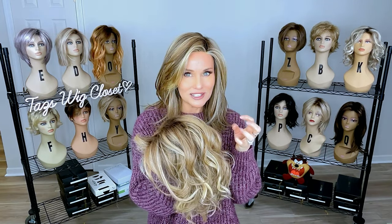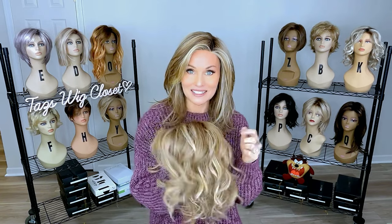I'm going to do a three-way side-by-side of each of these colors so you can get a really good sense of it and hopefully make your best decision. Everybody have a great day — we'll see you soon right here at Taz's Wig Closet.